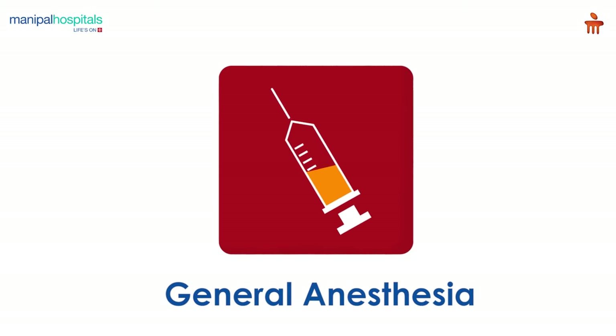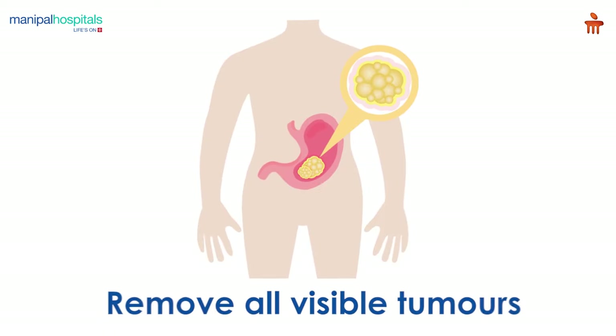On the day of the surgery, you are administered general anaesthesia, after which the surgeon makes an incision to remove all visible tumors within the peritoneal cavity.